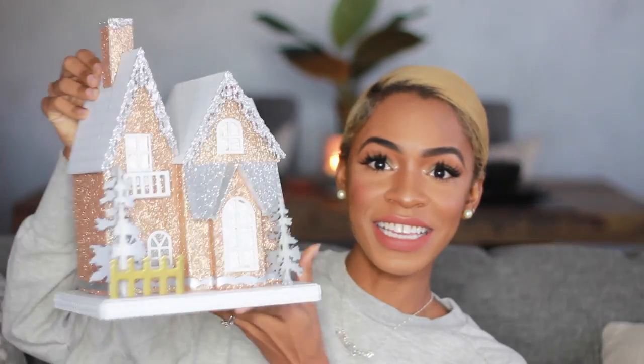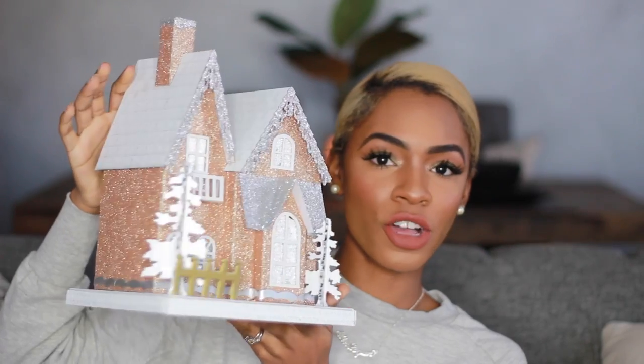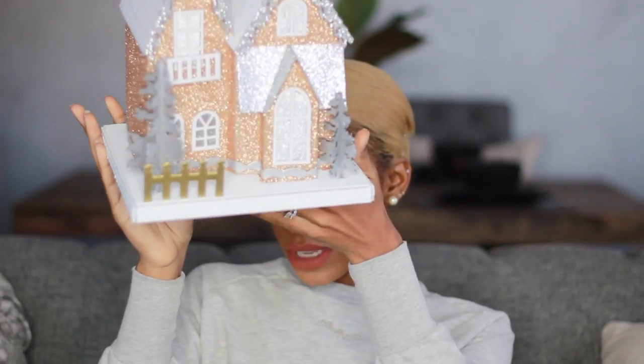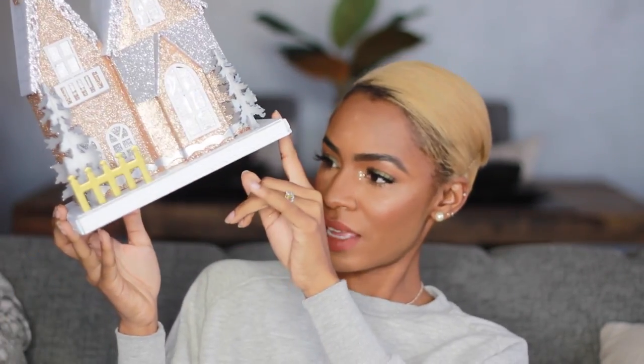I got this super cute sparkly Christmas house and it looks like this — it's a gold color with some silver in there and it lights up. I'm going to have to put some batteries in here so you guys can see how it lights up. Why wouldn't you want this? It's just adorable, so cute, and so lightweight. It's like cardboard, so it wasn't expensive — it was $15.